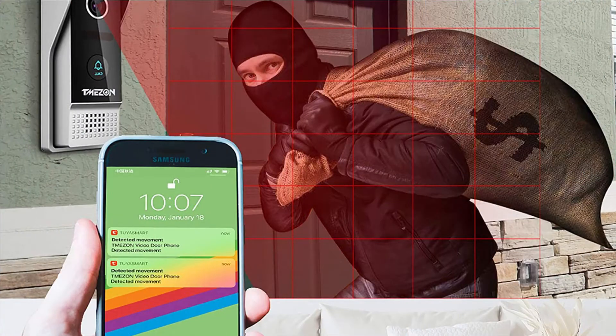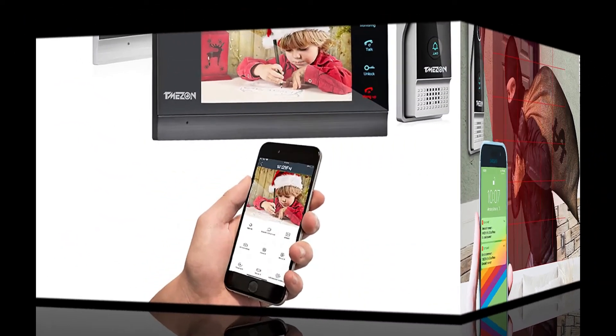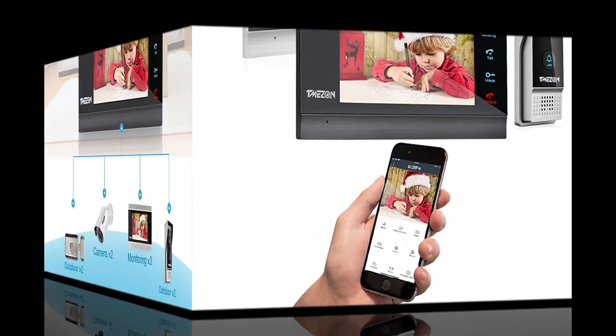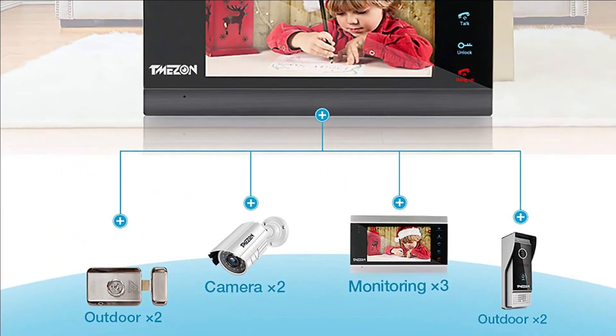When a visitor presses the doorbell or triggers motion detection, the camera will automatically take a snapshot or start video recording and save it to the microSD card. You can check the recording via smartphone anytime.